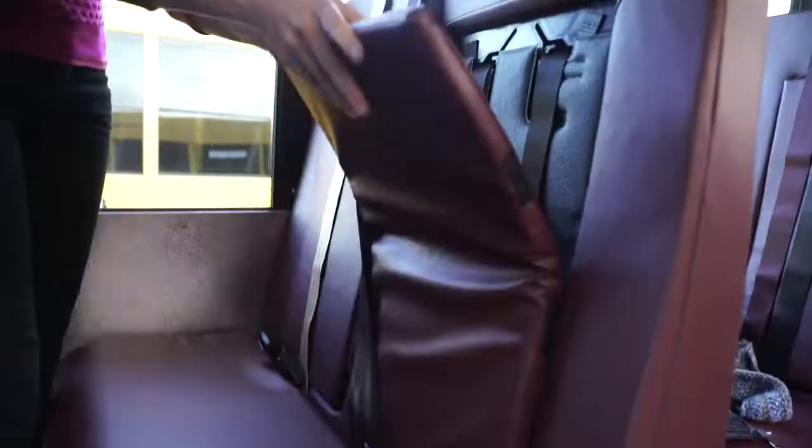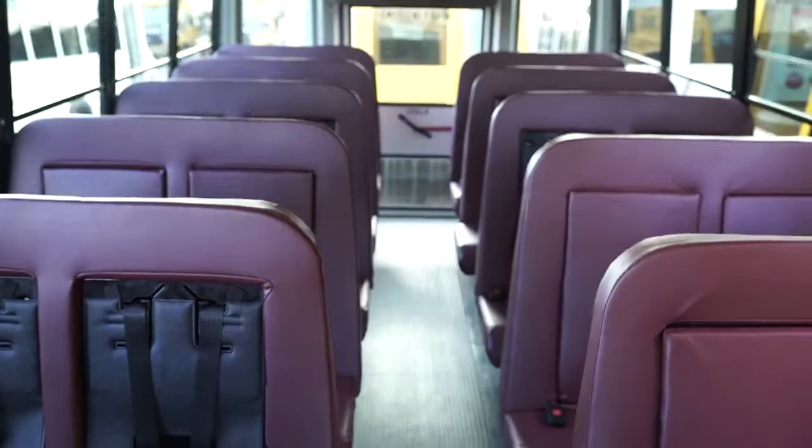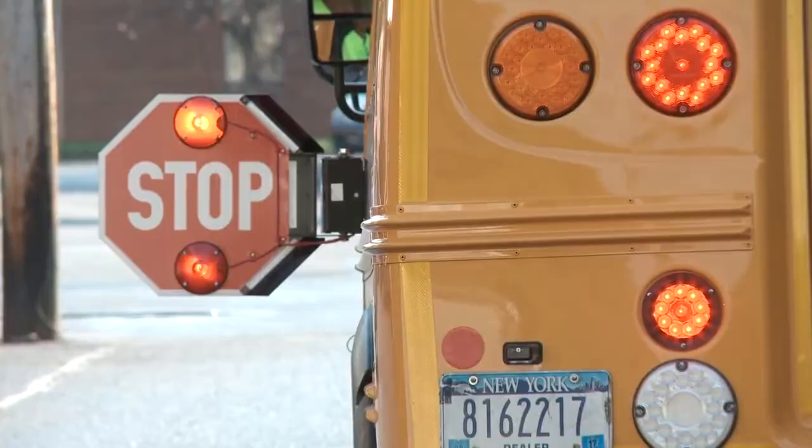MicroBird buses can be ordered with three-point lap and shoulder belts and integrated child seats to accommodate passengers of all ages, regardless of size. All MicroBird school buses are loaded with safety features such as LED lights.